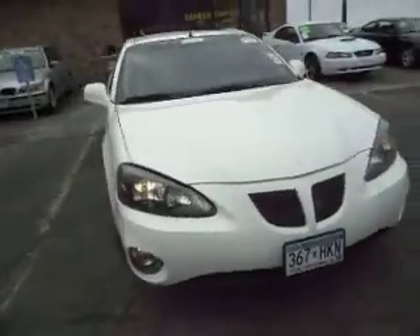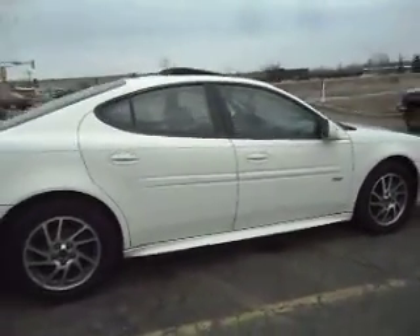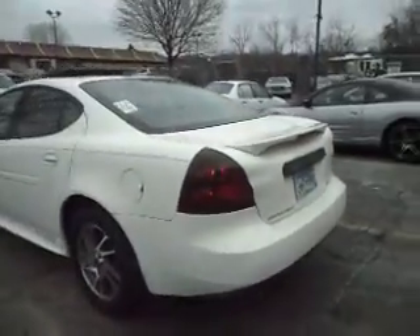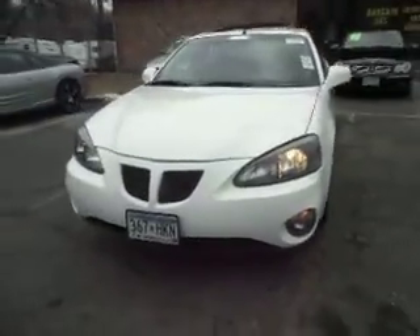2005 Pontiac Grand Prix GTP Comp G edition. This vehicle is absolutely gorgeous. It has a 3.8-liter supercharged V6, dual high-flow exhaust, factory rear spoiler, nice aluminum wheels, every option available, and fog lights.